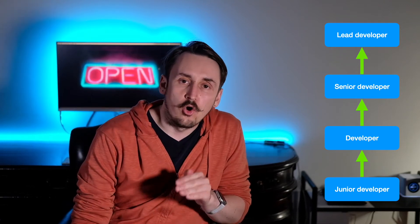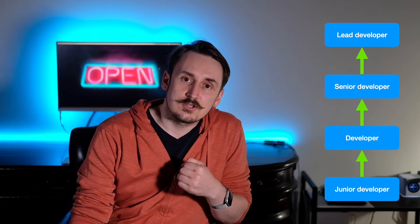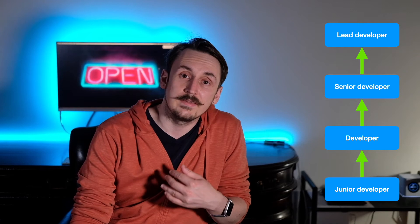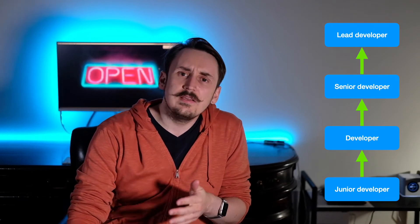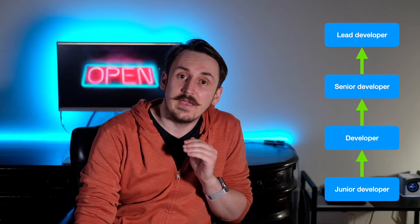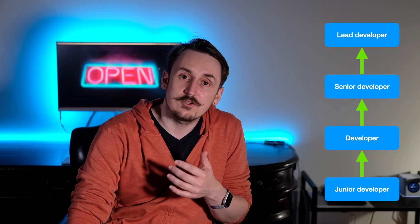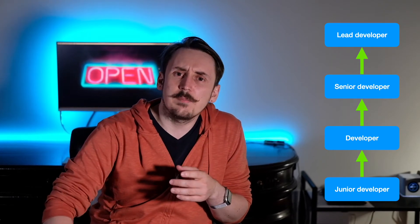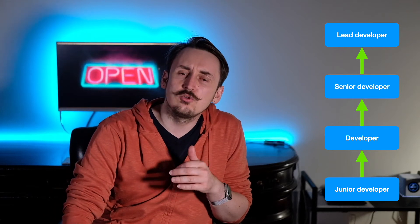Level 3 is the core of this video series: senior software developer — the title and position about which I will be talking for the next episodes. Depending on the company, senior developer might actually be the top technical title and there is nothing further unless you want to become a manager and become a director of engineering or CTO. This usually applies to smaller companies that do not have a well-defined career ladder yet.